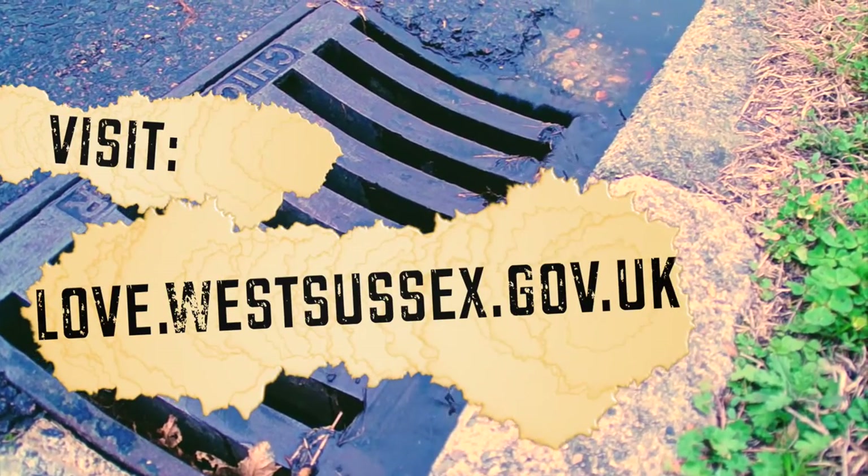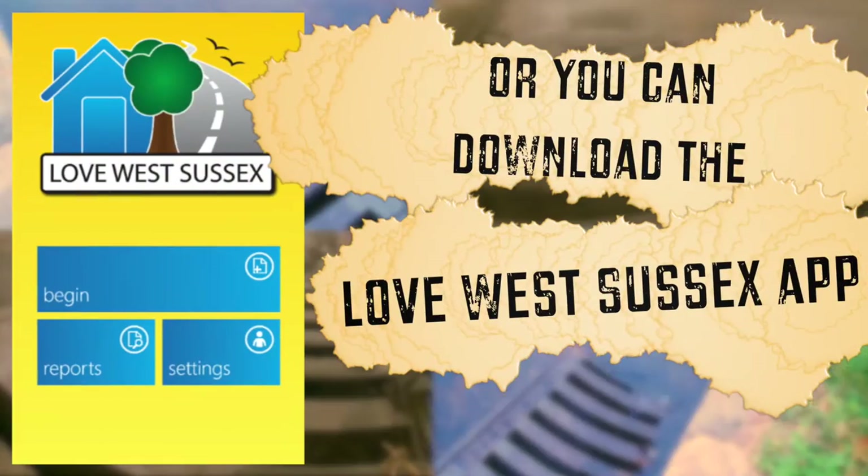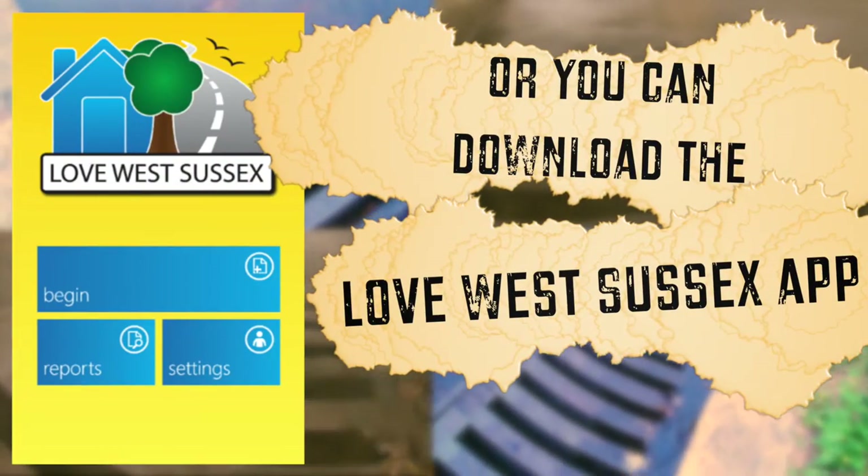Visit love.westsussex.gov.uk where you can also download our Love West Sussex app for your smartphone.